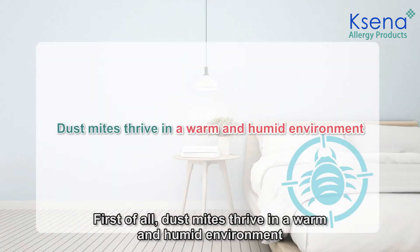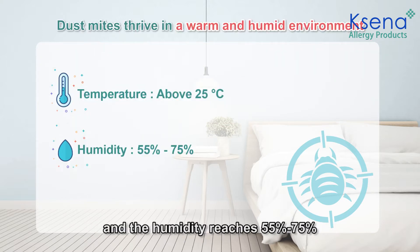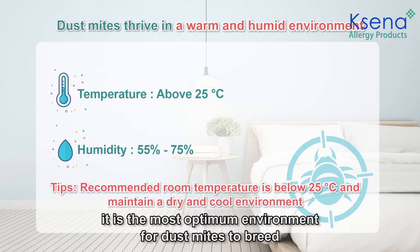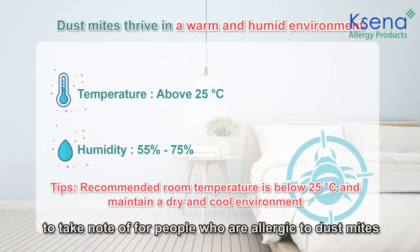First of all, dust mites thrive in a warm and humid environment. When the indoor temperature reaches 25 degrees and the humidity reaches 55 to 75 percent, it is the most optimum environment for dust mites to thrive. Hence, the bedroom is the most important place to take note of for people who are allergic to dust mites.